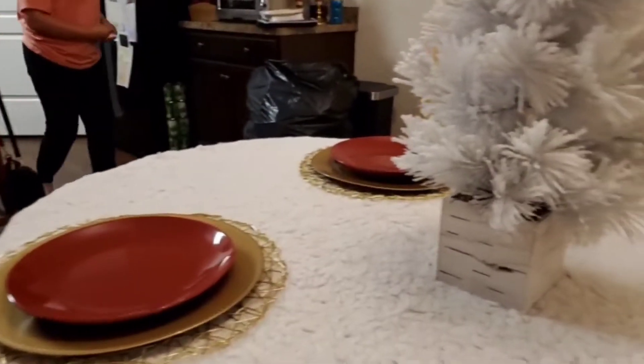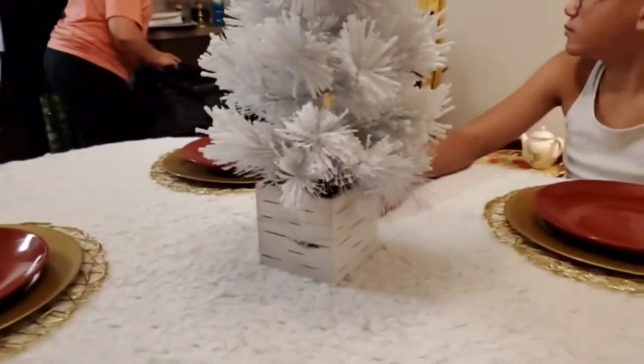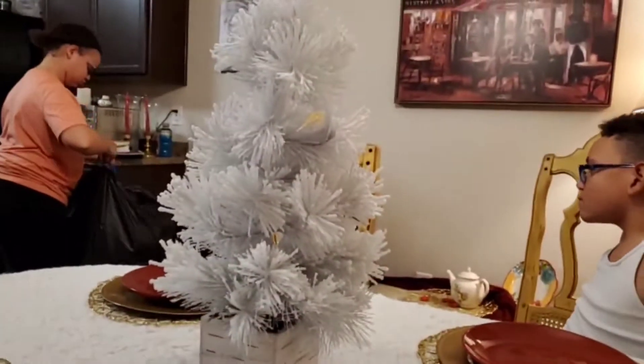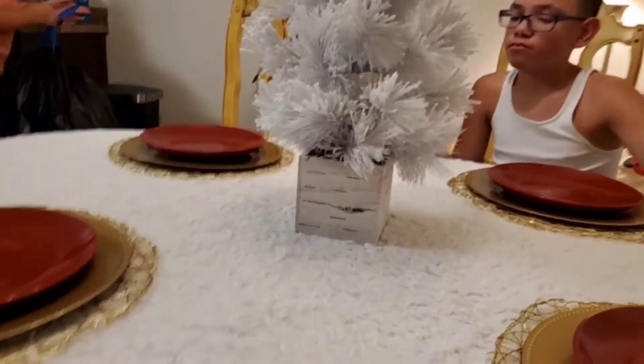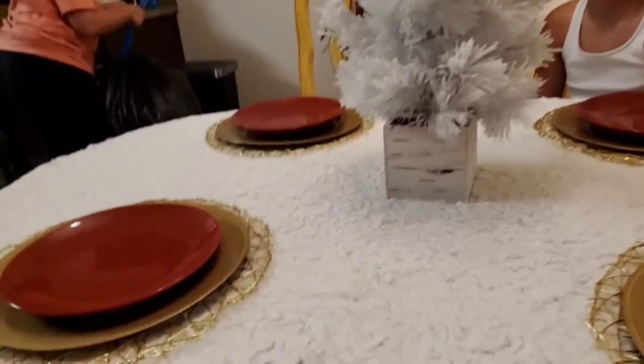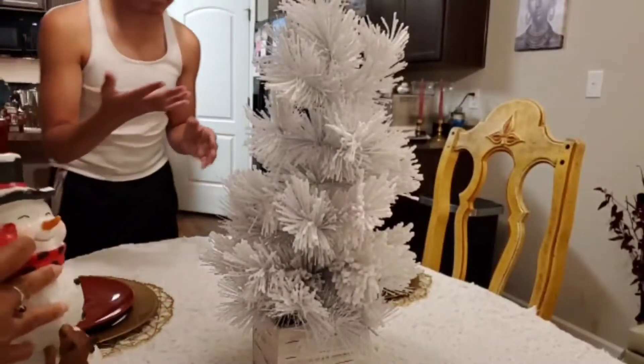We got stuff everywhere in this kitchen right now because I got stuff that I'm gonna bring over here to decorate with. Anyway, we're gonna work on this and see what we come up with. This is gonna be our display area right here. We'd be looking this way as well, but this is gonna be our look.